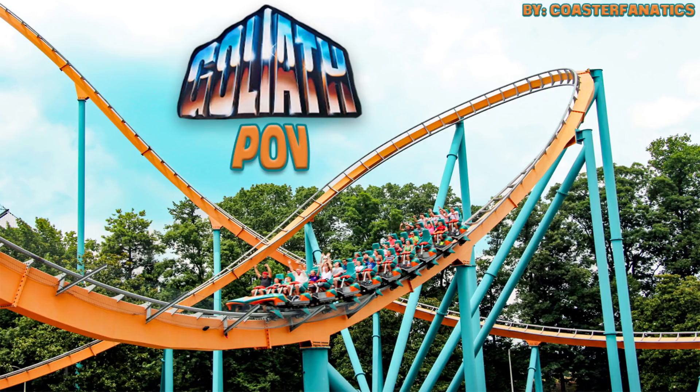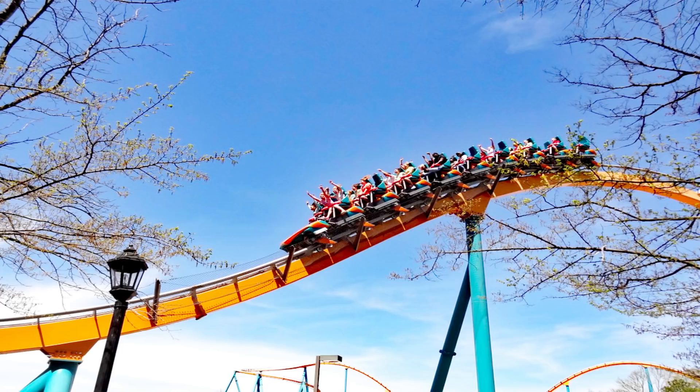Goliath has a total track length of 4,480 feet for a total ride time of 3 minutes and 30 seconds. One fun fact is that Goliath's main drop isn't the largest — the first airtime hill features a drop of 175 feet, making it the largest drop on the ride.